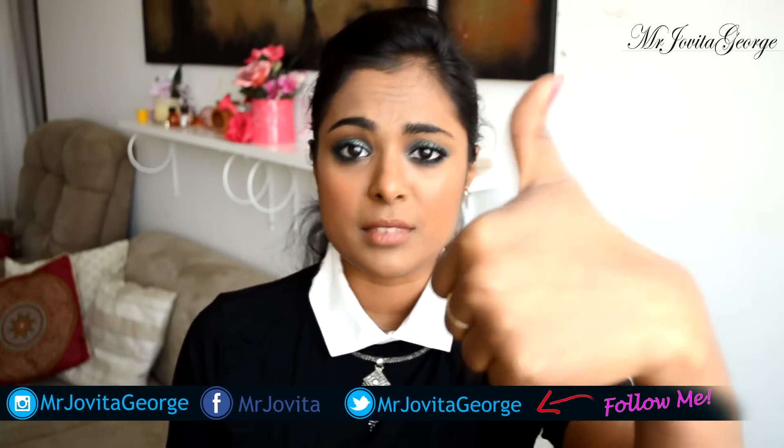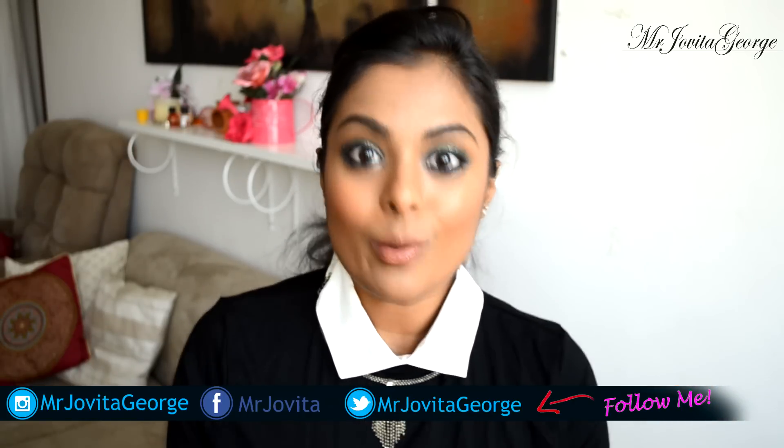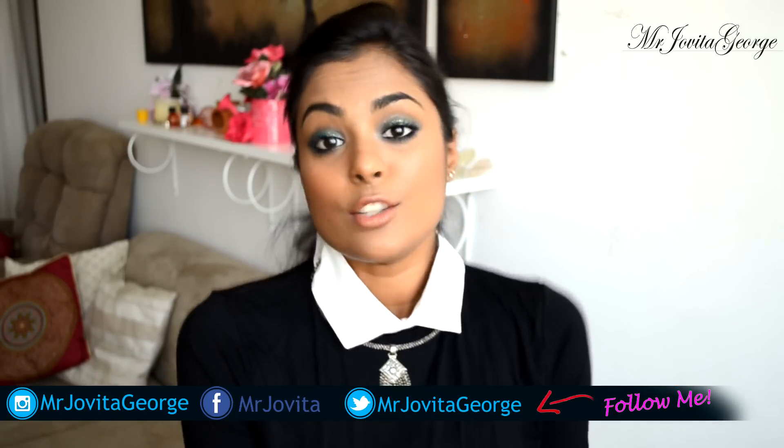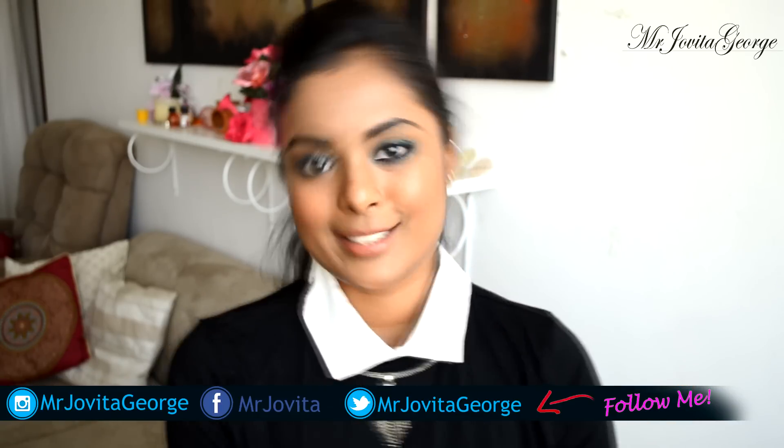I hope this video helped you. Give this video a thumbs up if it helped, and don't forget to subscribe to my channel. If you have any other requests, leave them down below, and I'll catch you on Instagram — see you later!